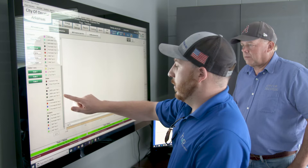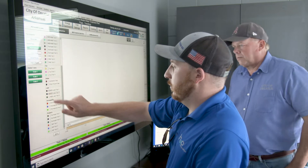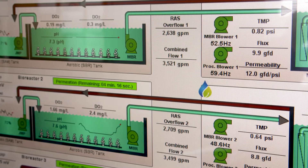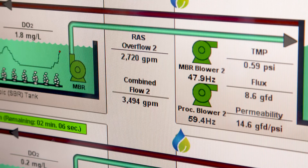Now that we have Ignition, we can operate the wastewater treatment plant from one central location. I can even operate the wastewater treatment plant from my house on my laptop. We have a complete picture of what is going on at the wastewater treatment plant at all times — it's real-time data, real-time alarms, everything is right on the screen.